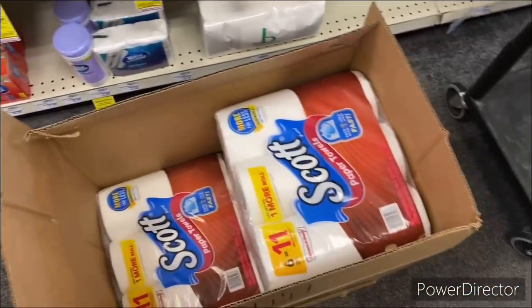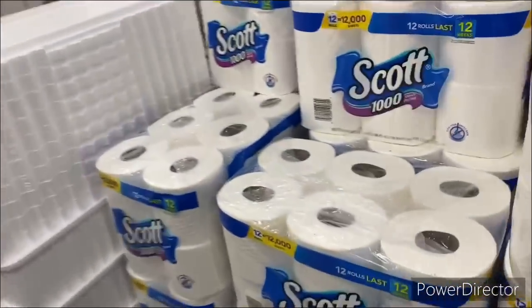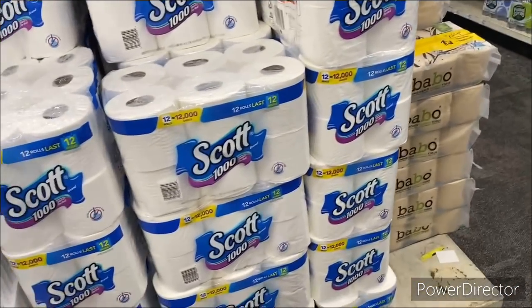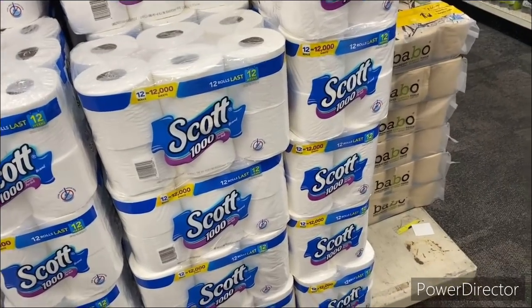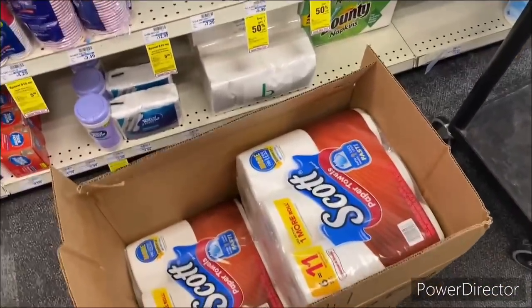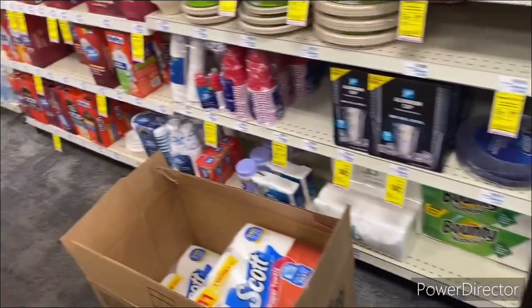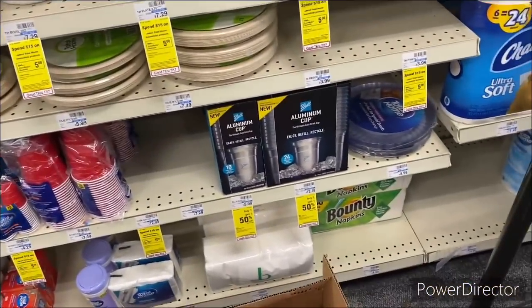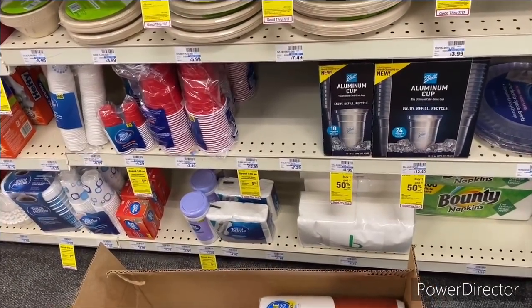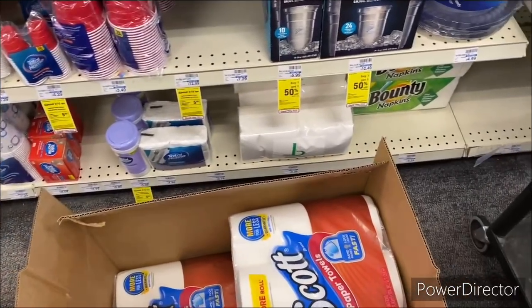Another spend $30 deal you can do is with Scott paper towels — also included are Tide 92-to-100-ounce, Scott tissue, Gain pods, and Tide pods. I'm going to pick up five Scott paper towels at $5.99, coming to about $29.95. I asked them to go to the back and get some since there were none on the shelves. I have a $4 off $20 household paper CRT, bringing it down to $25.95. I'll roll an ECB and some courtesy coupons into it and get back a $10 Extra Buck.